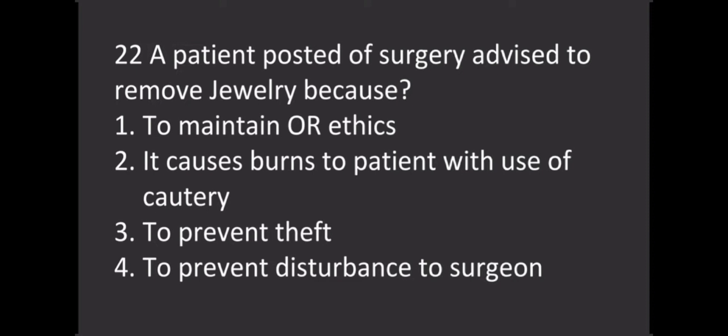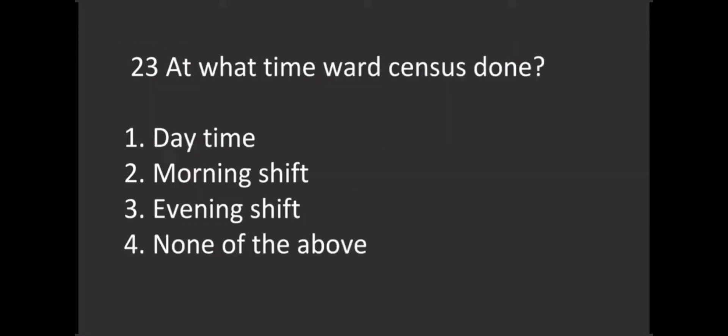A patient posted for surgery is advised to remove jewelry. Why? Options: Option 1 - To maintain OT ethics, Option 2 - It causes burns to the patient with use of cautery, Option 3 - To prevent theft, Option 4 - To prevent disturbance to the surgeon. The correct answer is Option 2.